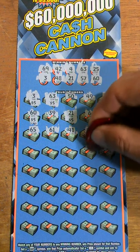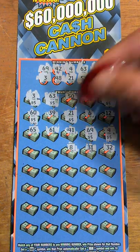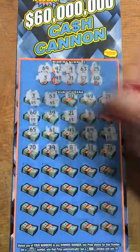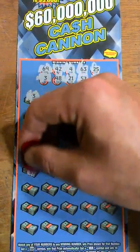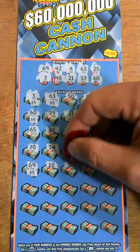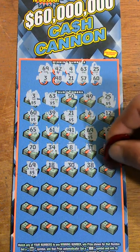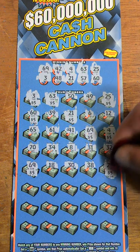32, 31 — no help. 8 — no help. 34 — no help and 70, so nothing on that row. 69 — another five dollars. 18 — no help. 30 — no help. 38 — no help. And 25 for another five dollars, so ten dollars on that row.